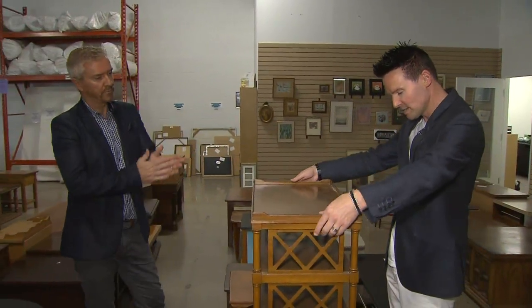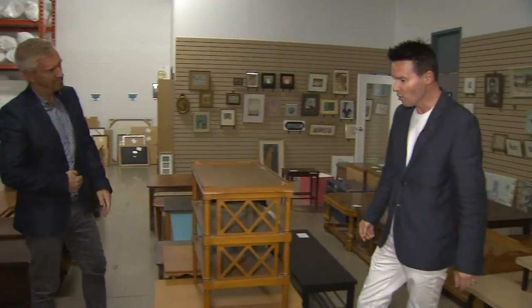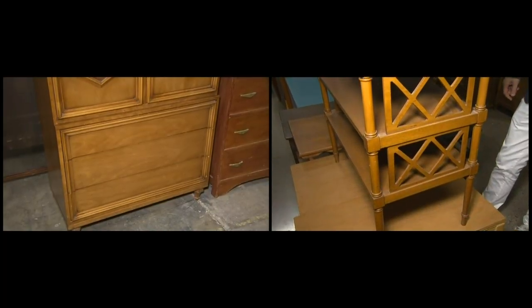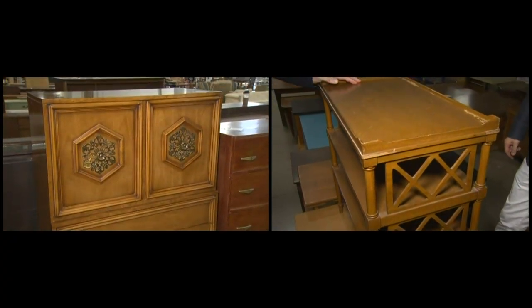The golden rule of buying secondhand: do you want it? Is it fantastic? If it doesn't fit your space, there's no point buying it just because it's there. So, this little table or that little dresser at the back — can we take them both? Hmm, greedy, Colin.